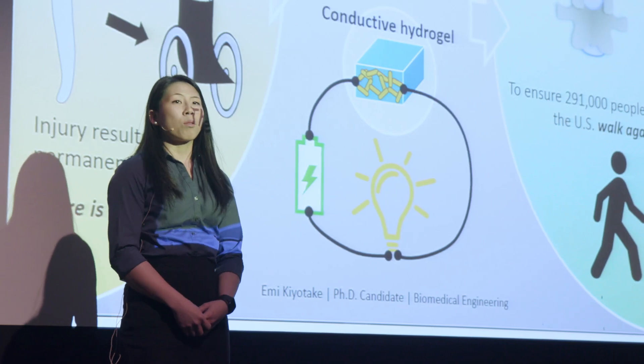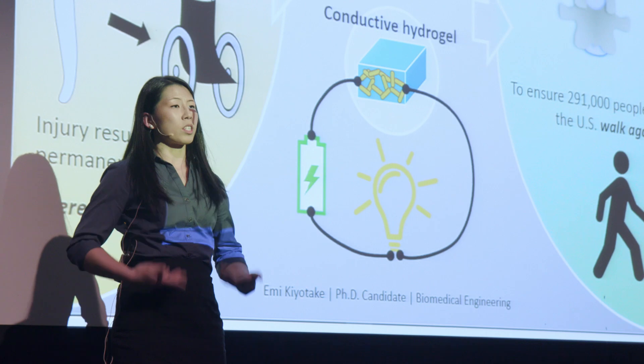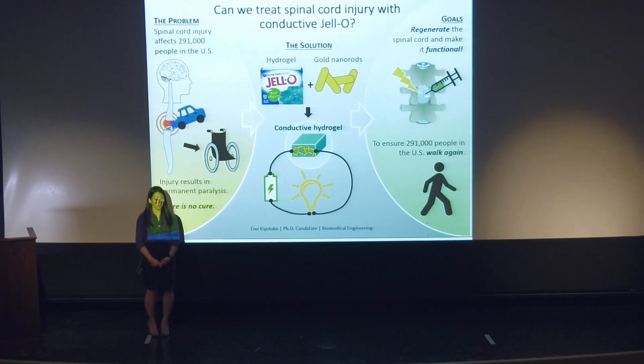The spinal cord is so important because it connects the brain to the rest of our body, and when an injury occurs — such as from a car crash, fall, or gunshot wound — an entire section of nerves gets cut off below the injury, resulting in paralysis. The spinal cord cannot regenerate itself, and with no cure, patients are left permanently disabled.